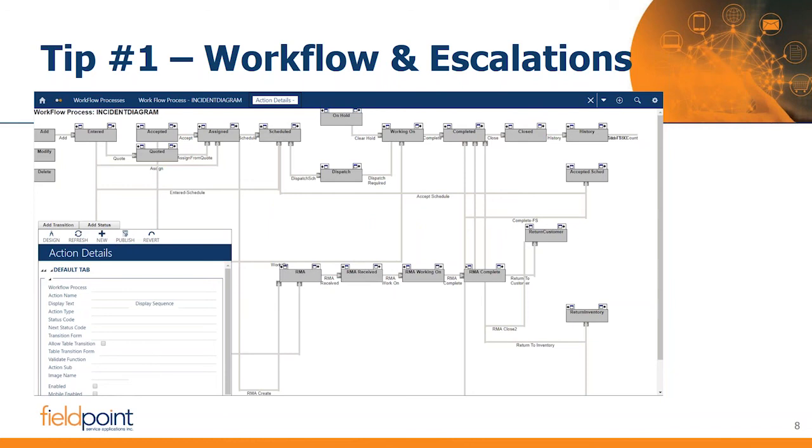There's a reason why workflow and escalations was placed number one. When I'm demonstrating FieldPoint, this is often one of the first things I'll bring up, particularly for a company that's growing. It's easy to speak through automation with a packaged, out-of-the-box workflow taking you from the beginning of a call to the end. The service process isn't really that complicated, but it can become complicated when rescheduling appointments, dealing with missing parts, getting invoices out the door, or launching an RMA in the field and figuring out the inventory impact.